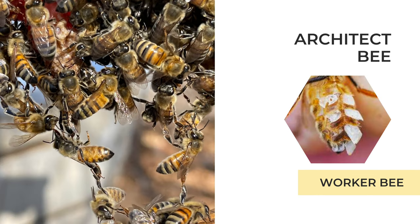Bees will festoon when building comb. This festooning bee chain is working hard to construct new comb from the wax secretions. The other image shows how the wax flakes come out of the segments in the abdomen and harden when they hit the air. This is similar to oils we secrete as humans, except bees will use this wax to mold their home.